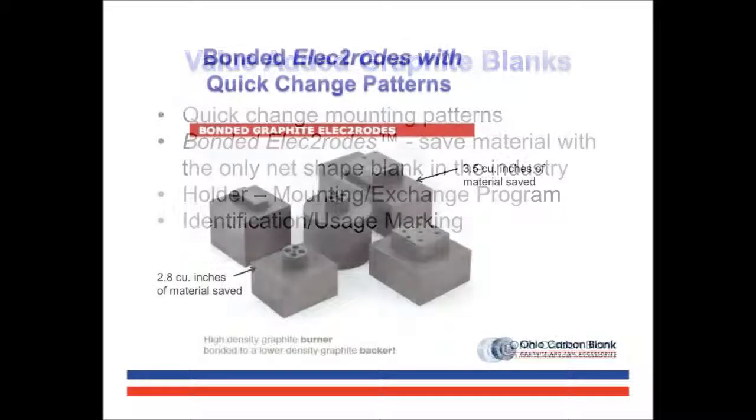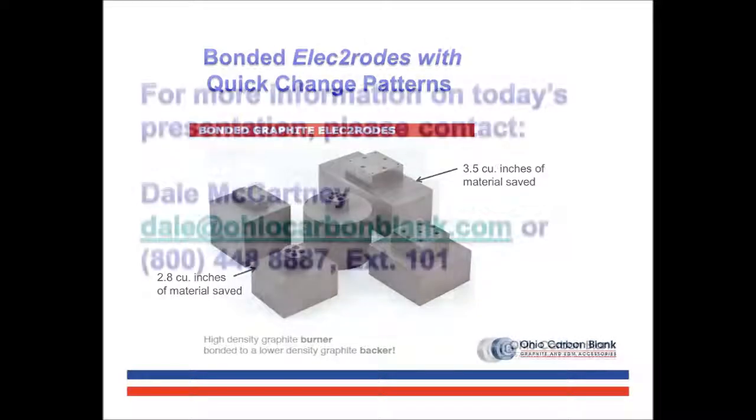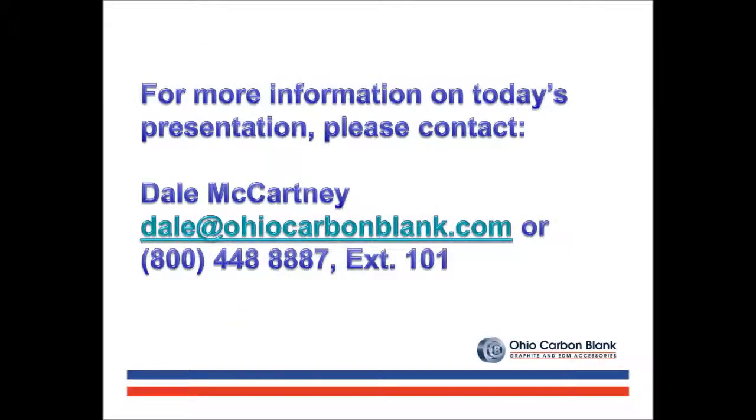Our bonded graphite electrodes represent our best value-added product to date. As illustrated, the net-shaped blank offers significant material savings and is out-of-the-box ready for your shop's mounting pattern. We have several companies stocking these blanks in incremental sizes ready for shape milling. This truly enhances their EDM department's throughput. You can achieve the same. Please contact us if we can assist you with your improved efficiency efforts.